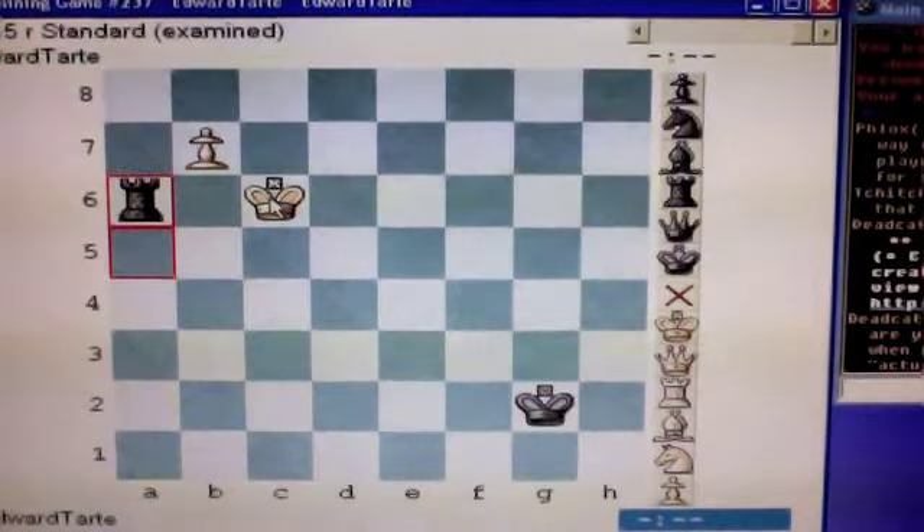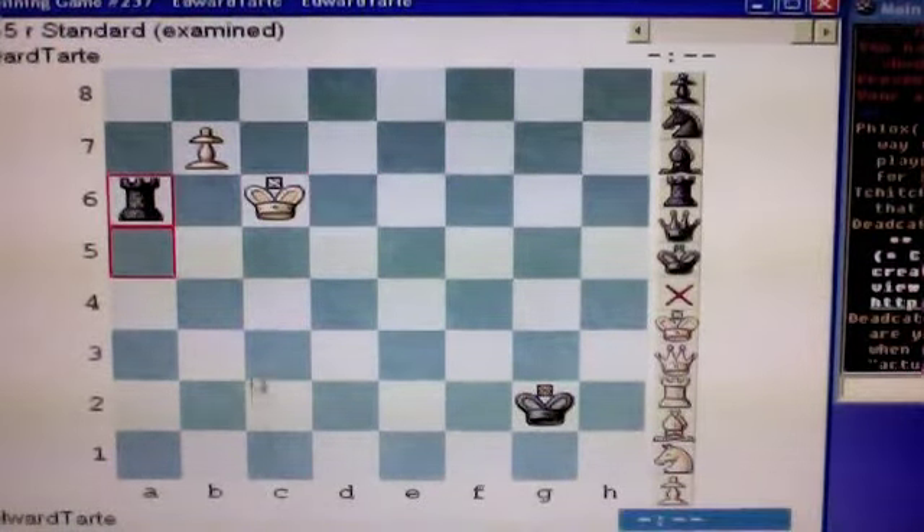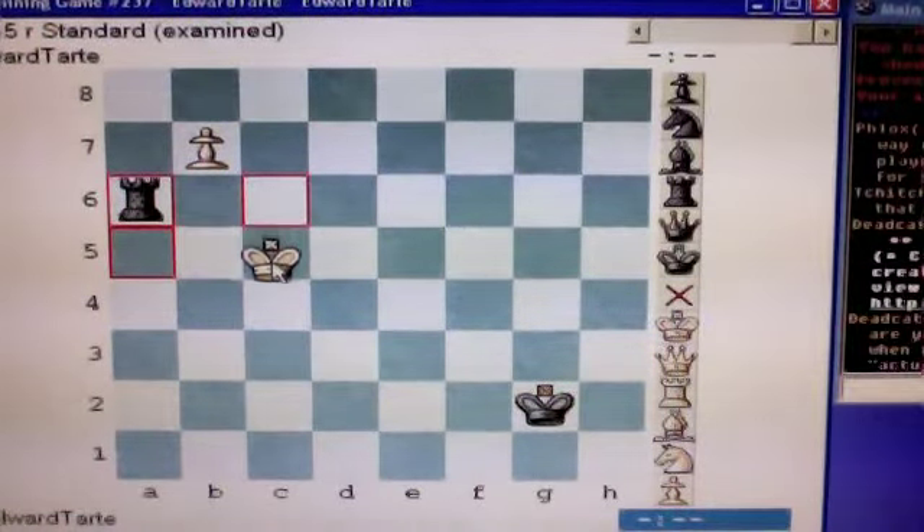So, you don't want to move your king out of the c-file. And moving your king back to c7 isn't going to get you anywhere. So, what you need to do — you're in check — is move your king to c5.